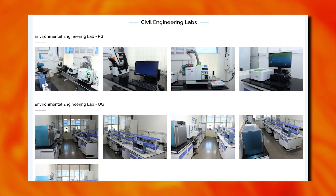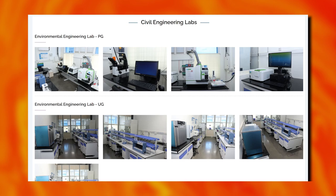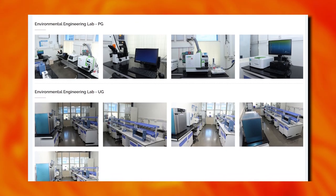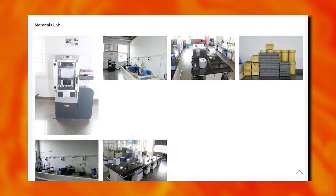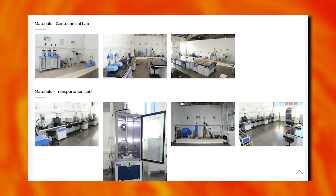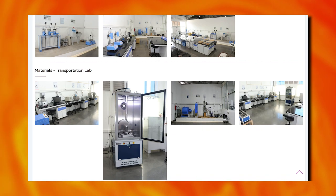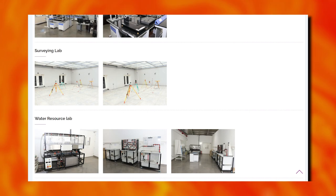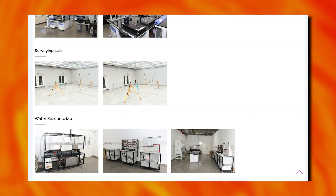Civil engineering labs include an environmental engineering lab, materials lab, geotechnical lab, transportation lab, structural engineering lab, surveying lab, and water resource lab.